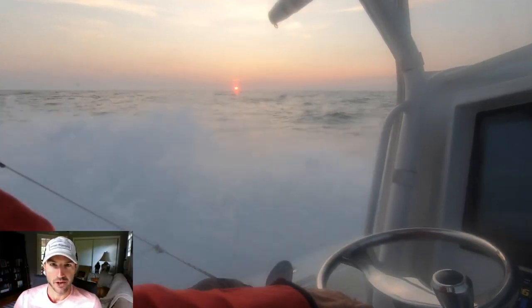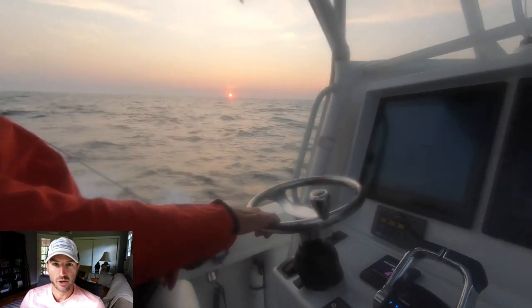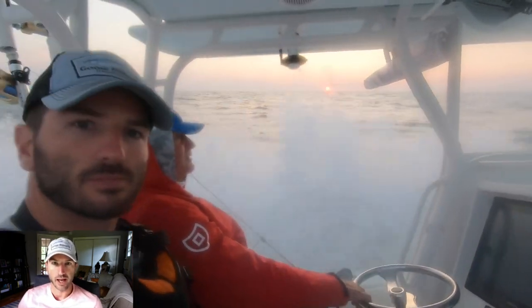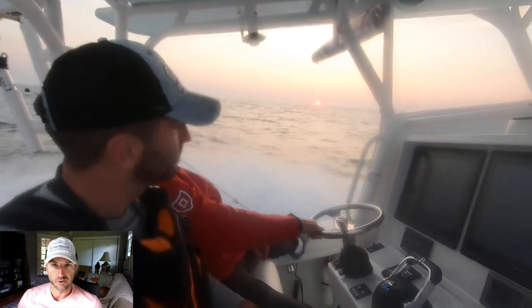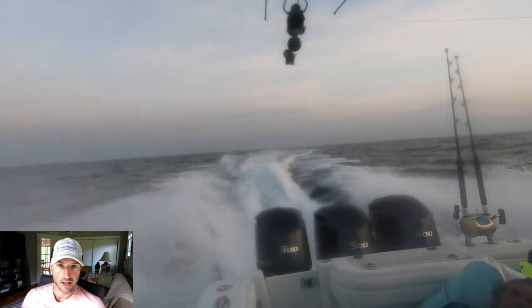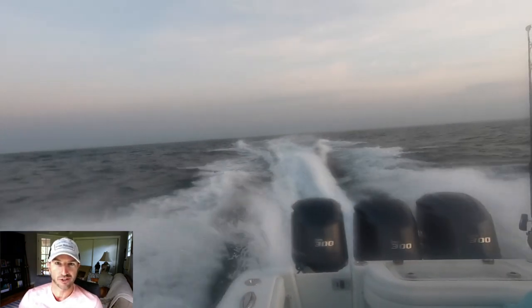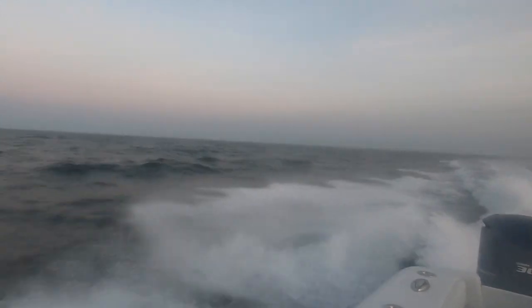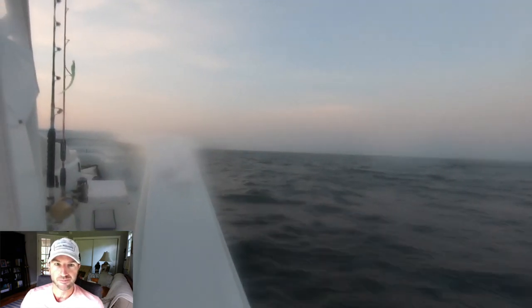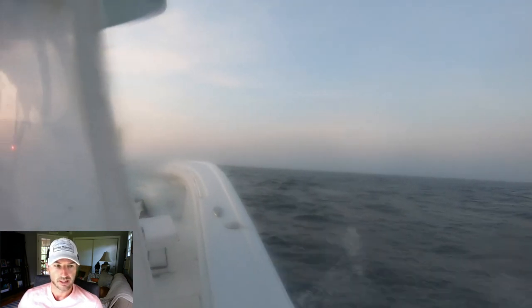Hey, Ryan here from MyFishing Cape Cod. In this video we are headed to Hydrographer Canyon, which is located more than 100 miles south, southeast of Cape Cod. I'm fishing with Ted and Kurt Saraceno and their friend Rob — all three are members of MyFishing Cape Cod. It was an awesome crew. We departed on July 17th, 2019, and currently we are headed south past the Nantucket Shoals.